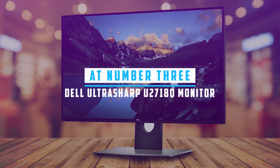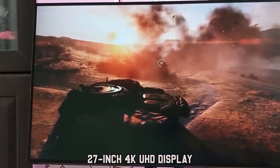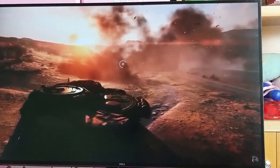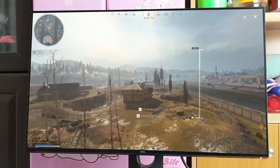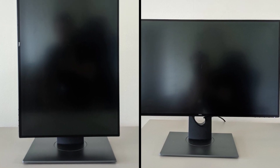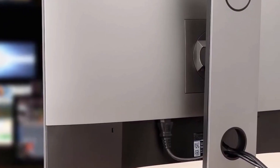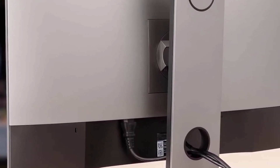At number three, it's the Dell UltraSharp U2718Q 27-inch monitor. The Dell UltraSharp U2718Q secures the third spot in our roundup of 4K gaming monitors, offering a compelling alternative for those seeking high-quality visuals without the premium price tag. Boasting a 27-inch IPS display with HDR support, this monitor hits the sweet spot for 4K gaming, allowing for a more immersive experience, especially with its sleek metallic finish and thin bezels. The U2718Q's design is both simple and elegant, featuring a cable management holder on the stand for a tidy setup.